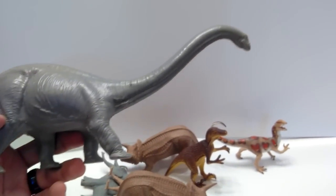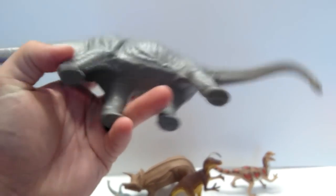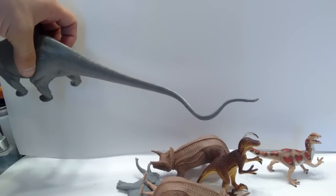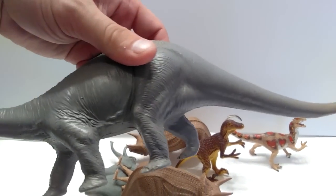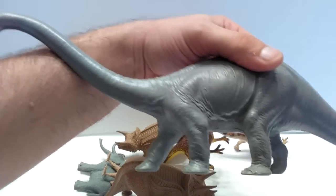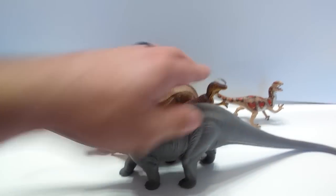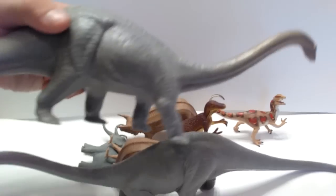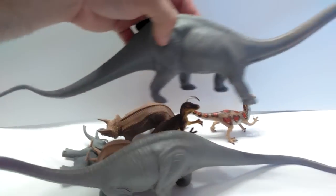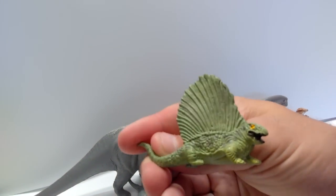I also got the Invicta Diplodocus, which is super cool and very long. He's got that long curly tail and is really nicely detailed. These are my first Invicta figures — I have some more coming that I recently found locally. I was able to get two of the Diplodocus as well, so I may consider repainting one of these guys.